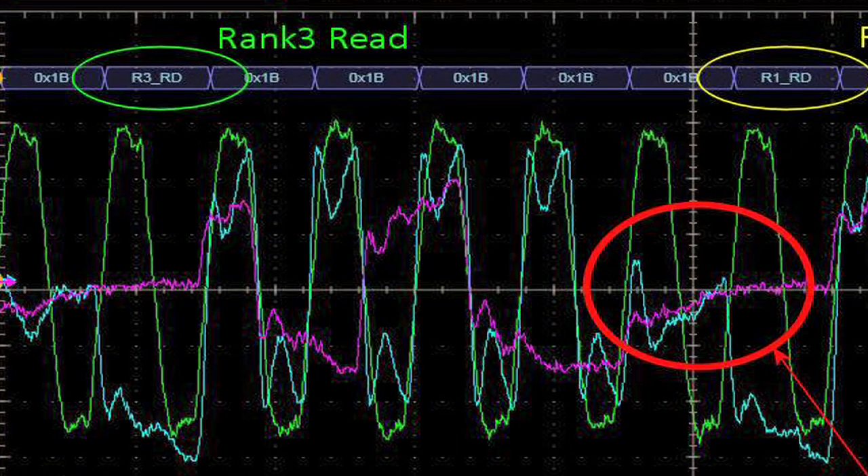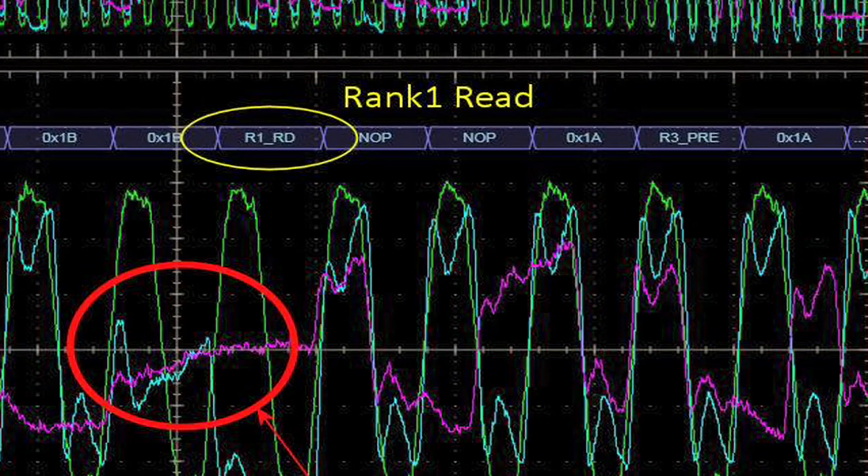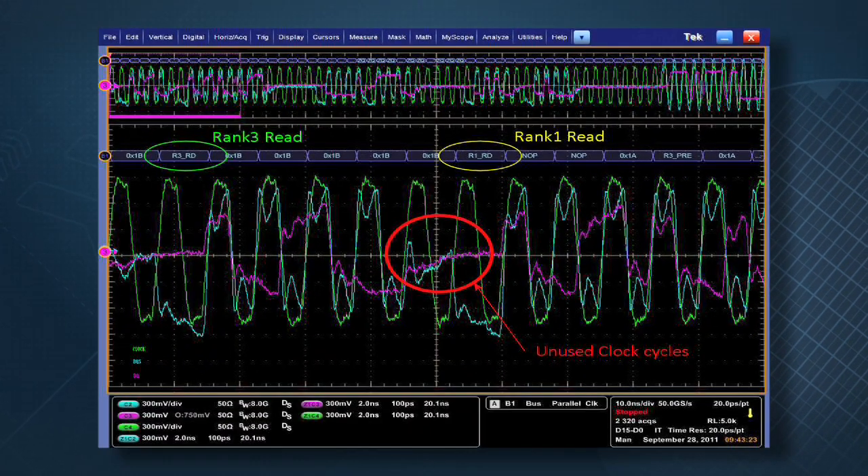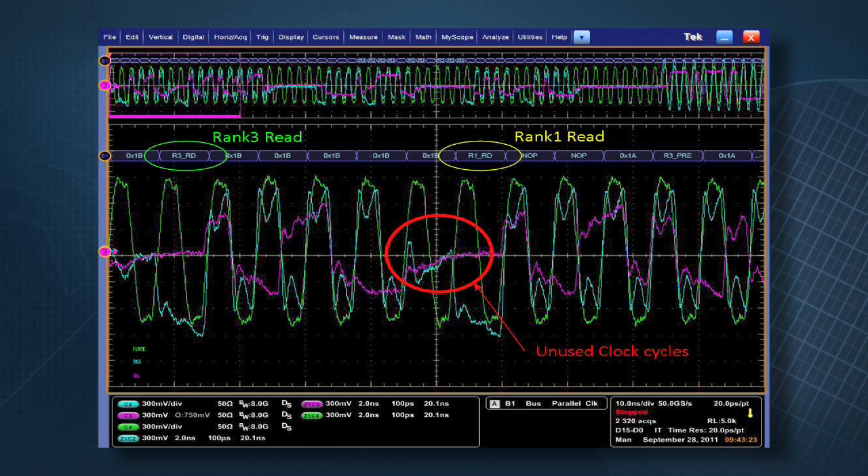In the first case, we show a timing limitation when reading from one rank and then from another. Due to the system limitation, there is a one-cycle gap on the data bus, which impacts overall system bandwidth.